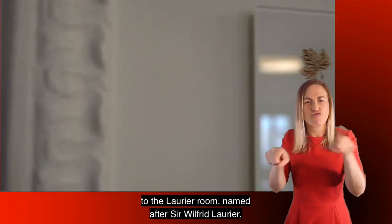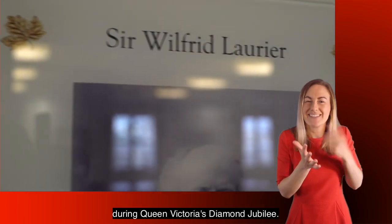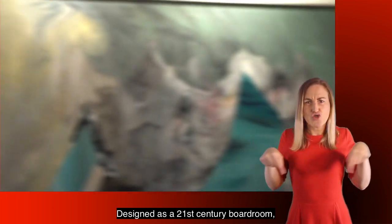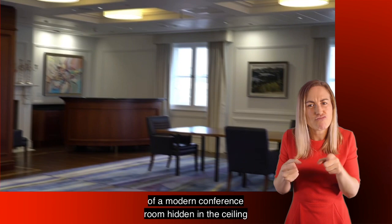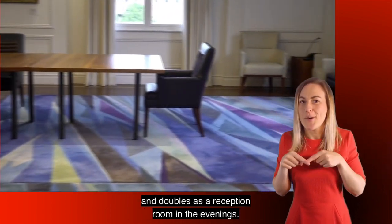We now take you through to the very top of Canada House, to the Laurier Room, named after Sir Wilfrid Laurier, Canada's Prime Minister during Queen Victoria's Diamond Jubilee. Designed as a 21st century boardroom, this more recently renovated room has all the electronics of a modern conference room hidden in the ceiling, and doubles as a reception room in the evenings.